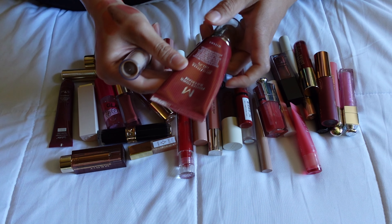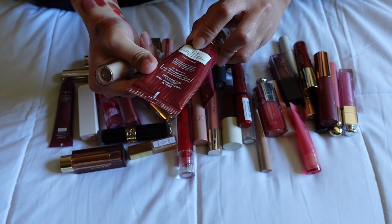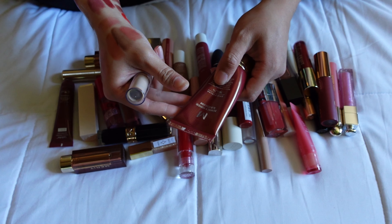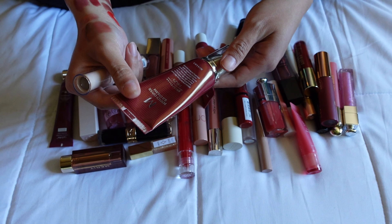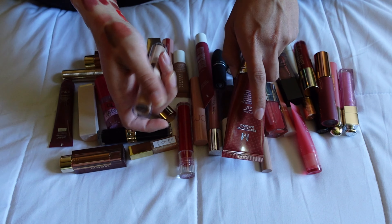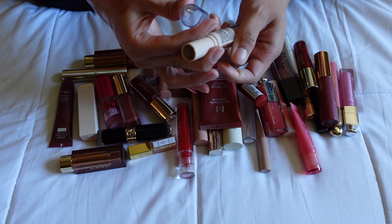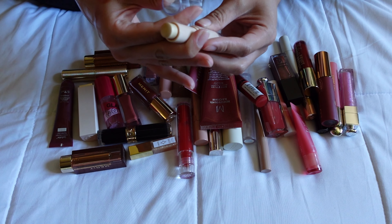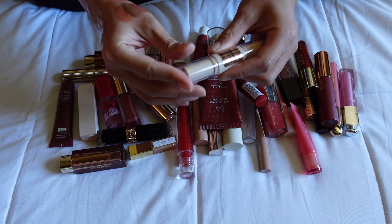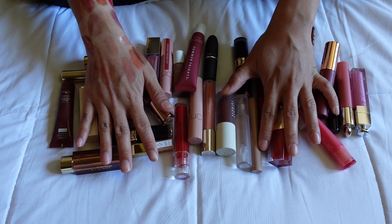I also have two non-lip product declutters. First, the Missha BB Cream in shade 25 — it gets too oily throughout the day and the formula is too thick for what I like in a foundation, so I'm decluttering it. There's still a lot of product left — maybe my mom would like it. Second, the Catrice Magic Shaper Contour and Glow Stick — I have a lot of cream contours and this one doesn't stand out to me. I don't like the highlighter side and I'd always reach for something else, so I'm decluttering this as well.